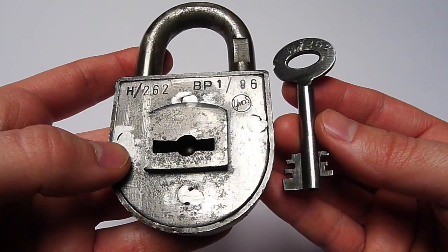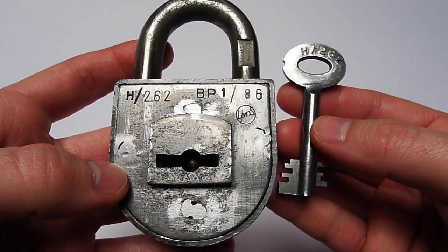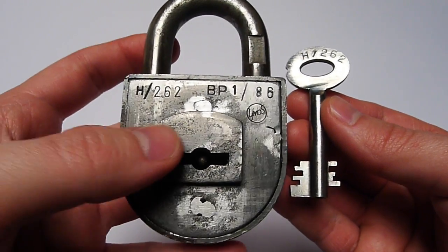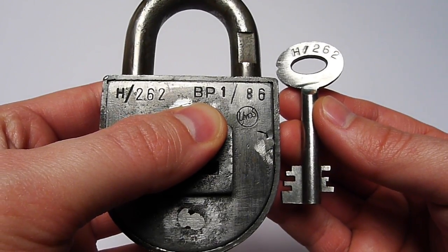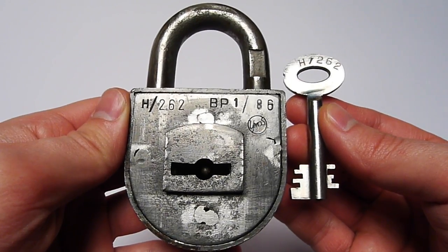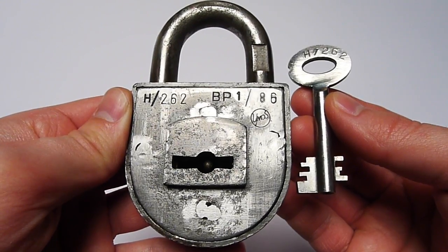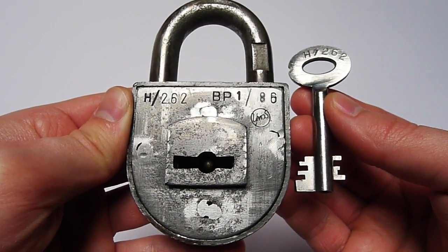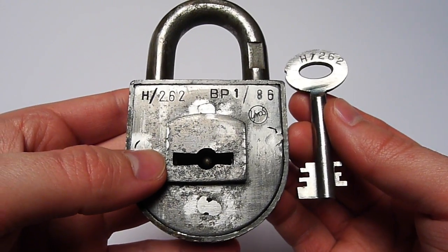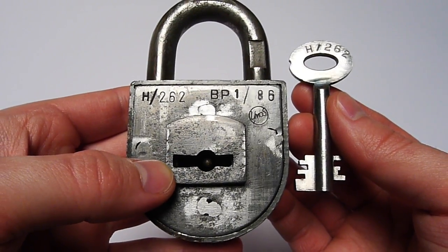This padlock was produced by a company called UMOS. It's a padlock from the German Bundespost — you can see here the BP stands for Bundespost, the German Postal Service. Before the Bundespost, their name was the German Reichspost in the German Reich, and I think the padlocks from the German Reich with the double-bitted key are the same as the ones from the German Bundespost later.